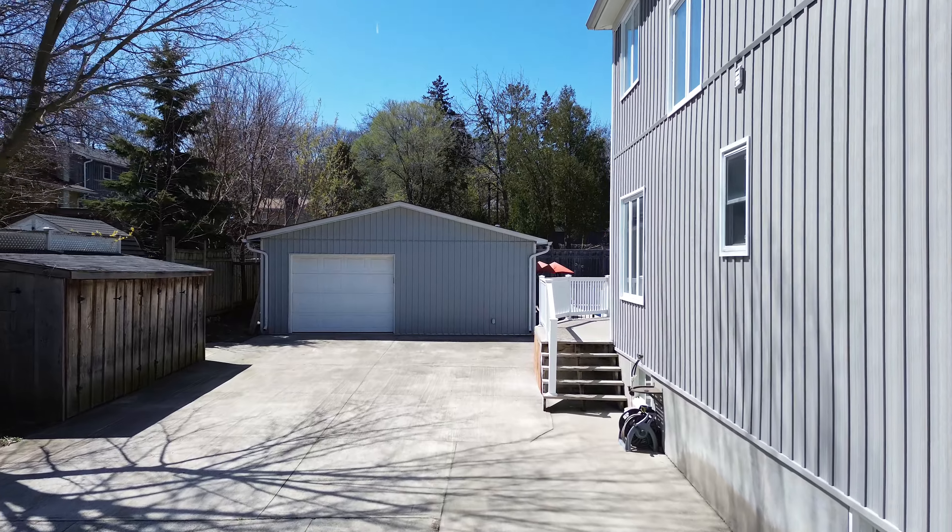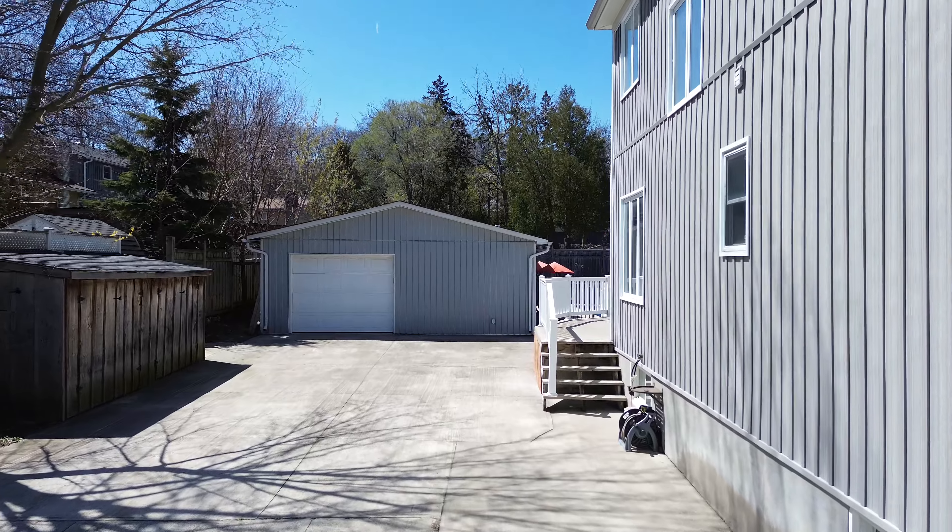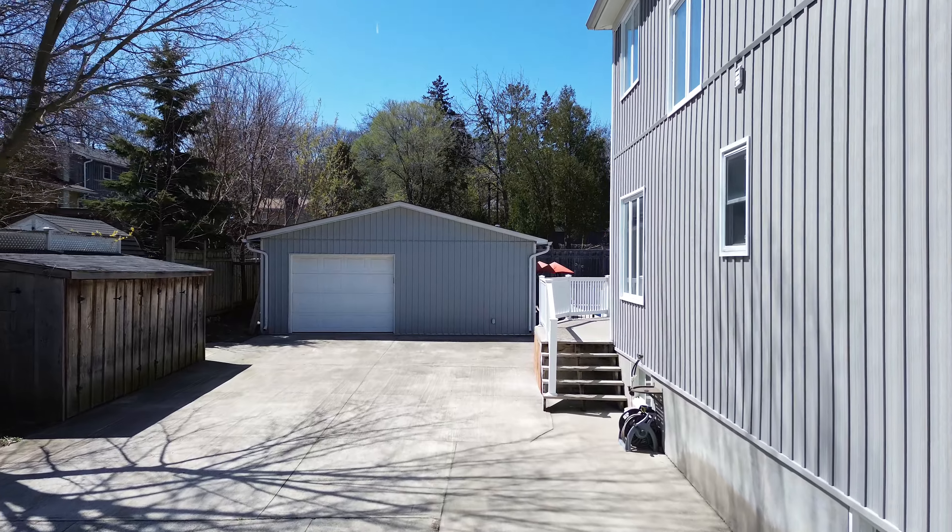Wasn't that a spectacular home? Finished from top to bottom, large concrete driveway, detached garage, close to schools but most importantly this great summertime backyard. Are you interested in this home? Please call me to set up an appointment. I'd love to meet you in person, shake your hand and bring you through this great home.